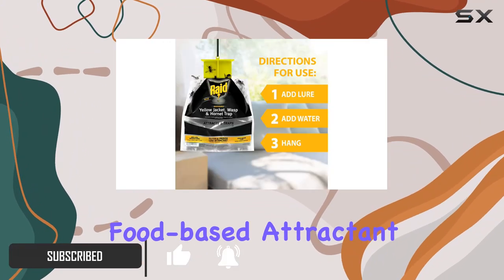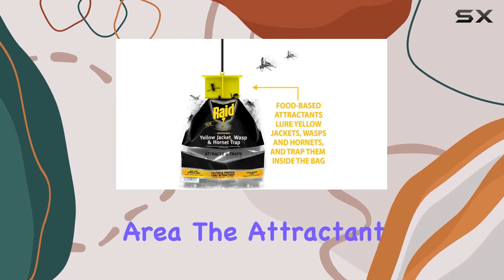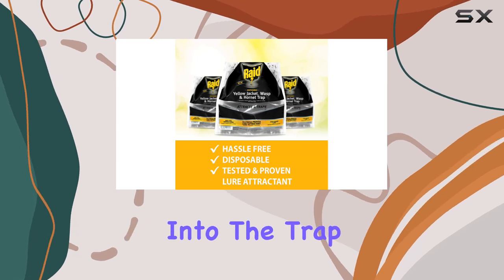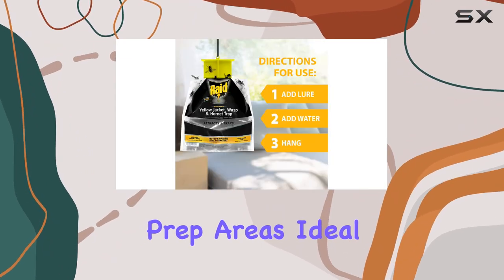You add the included food-based attractant, fill with water, and hang them in a sunny spot about 10 to 20 meters away from your activity area. The attractant is key here, designed to lure wasps, hornets, and yellow jackets into the trap without the need for harmful pesticides.